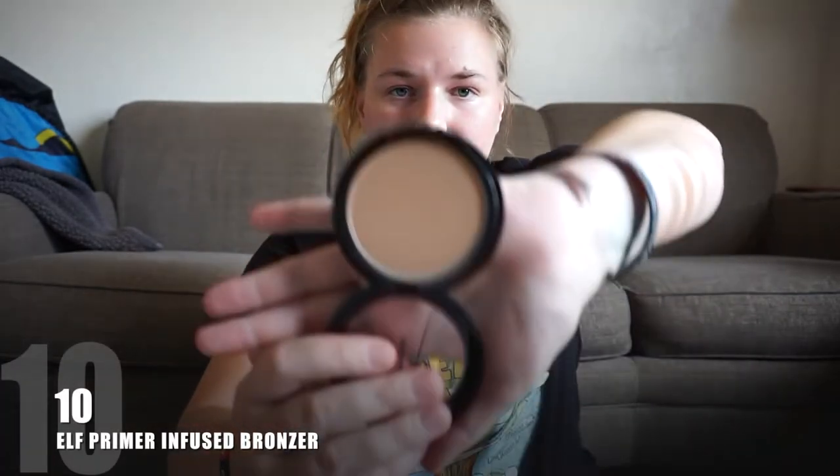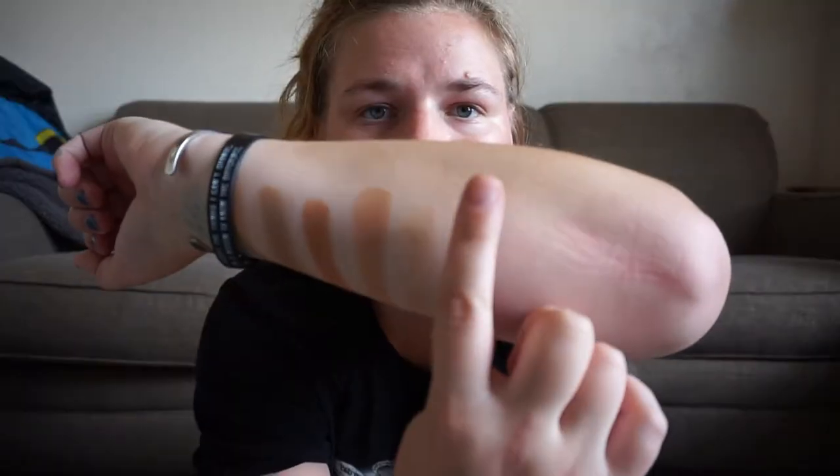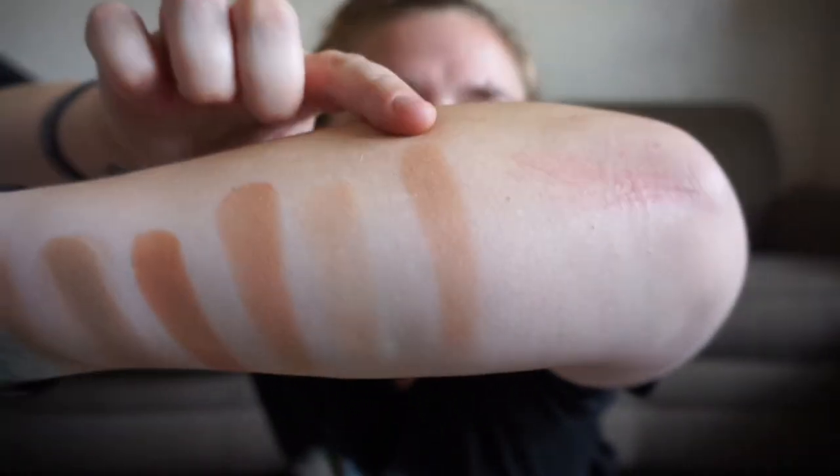At number 10 we have the e.l.f. Primer Infused Bronzer in the shade Forever Sun Kissed. This is just a very nice and smooth bronzer — I think it's about six dollars at the drugstore and it just has such a nice neutral color, a little bit warm-leaning on me, but I think it's a very very nice color. For six dollars I think that's really really great.